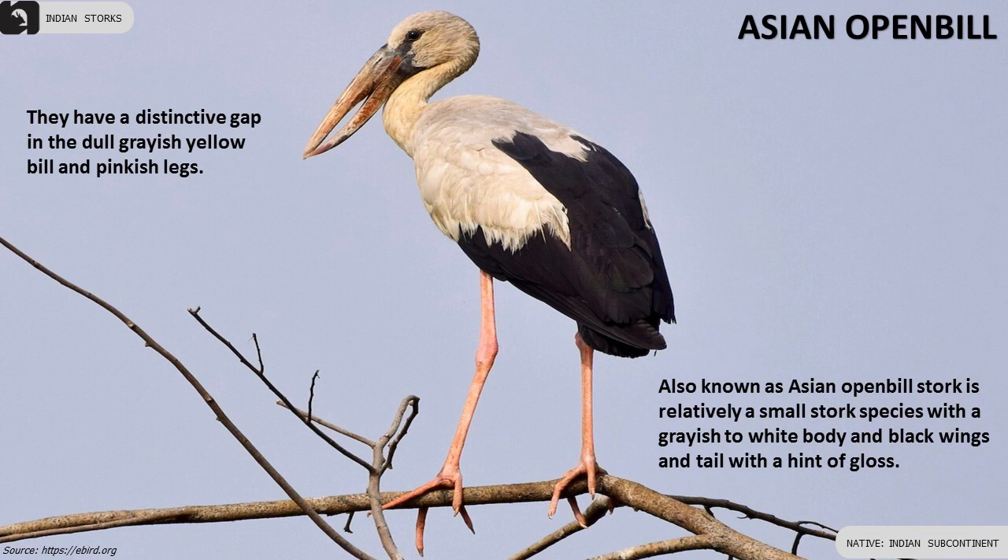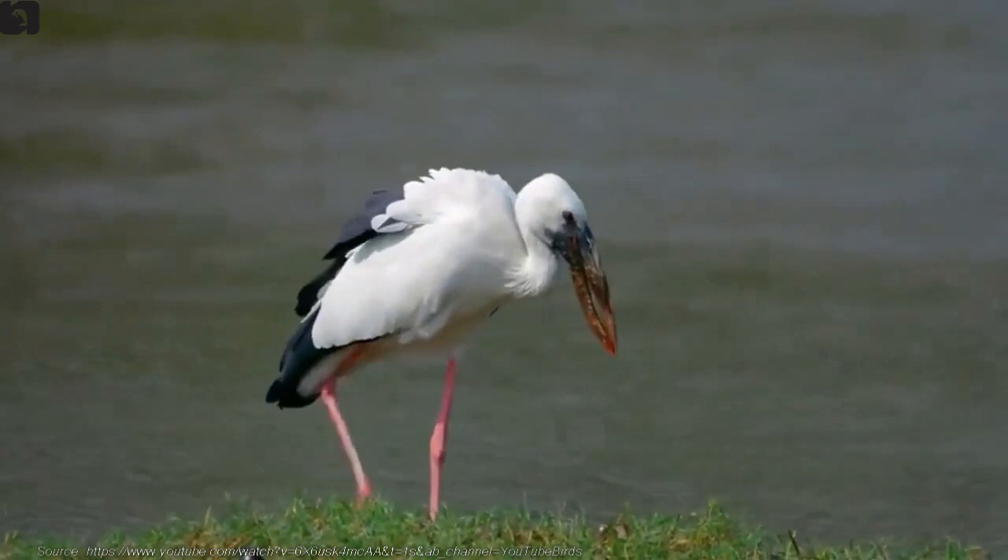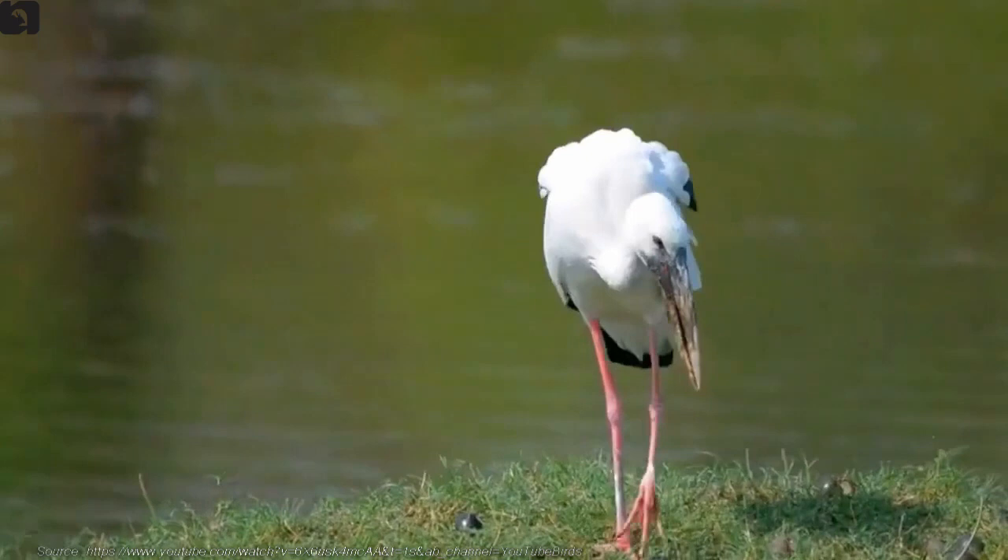Asian Open Bill, also known as the Asian Open Bill Stork, has a grayish to white body and black wings and tail with a hint of gloss. They have pinkish legs and a distinctive gap in the dull grayish yellow bill.